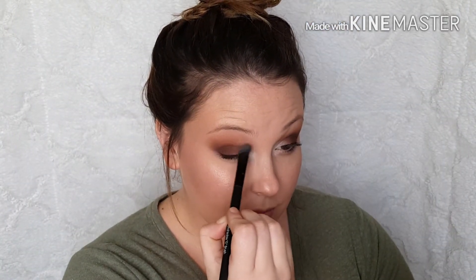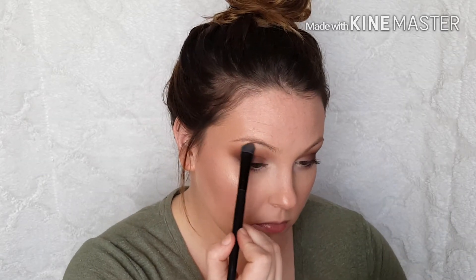Sometimes not brightening the inner corner can make your eyes look small, so I'm making sure to blend that out. Then I'm also going to add that color right underneath my brows.